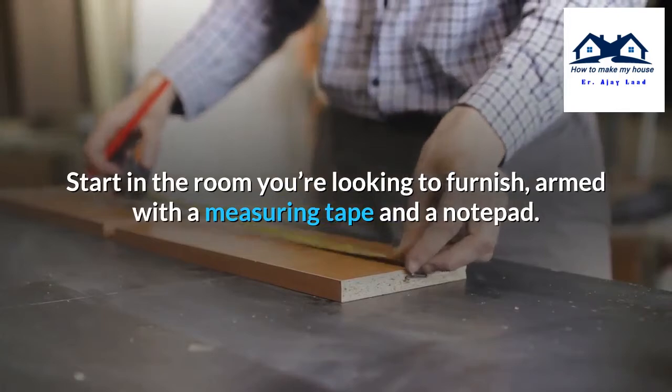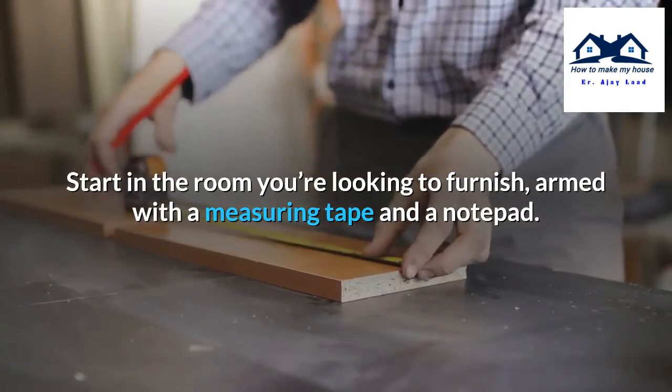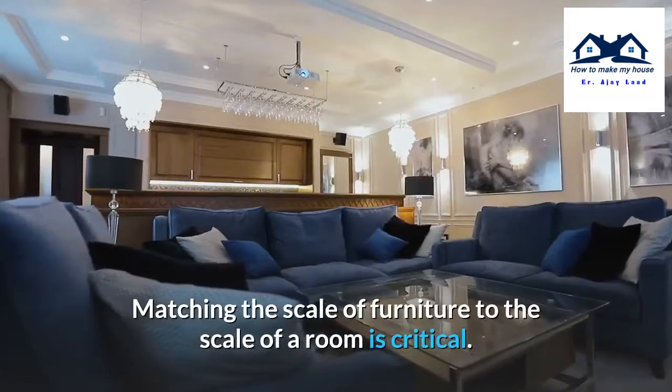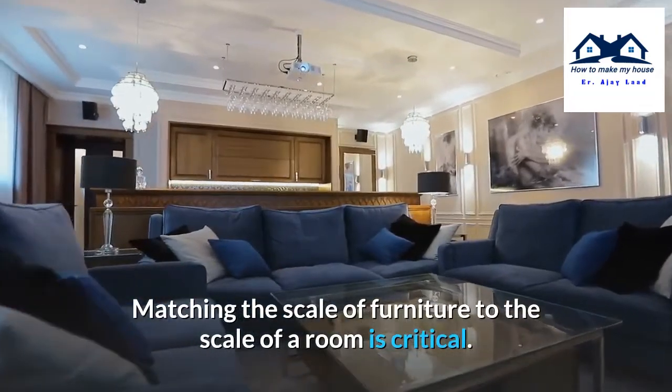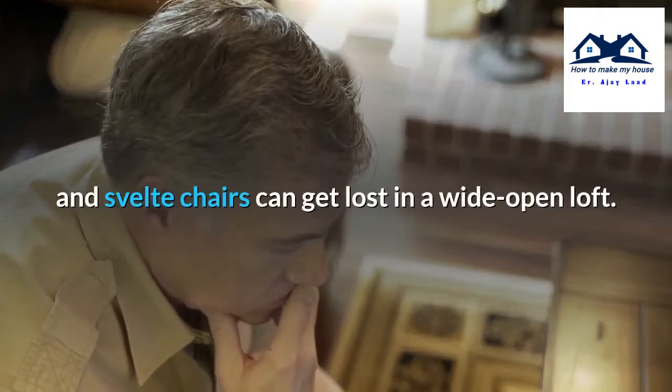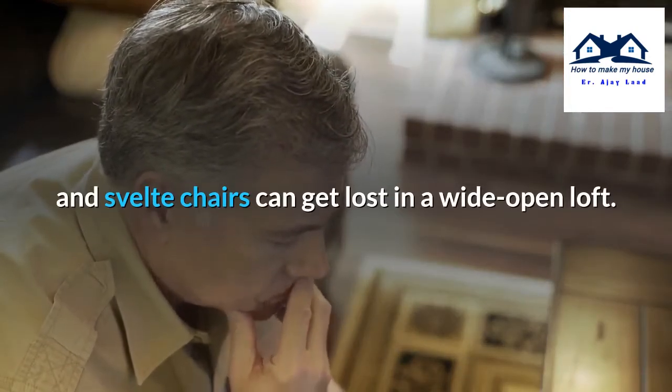Start in the room you're looking to furnish, armed with a measuring tape and a notepad. Know your measurements. Matching the scale of furniture to the scale of a room is critical. A deep sectional sofa can easily overpower a small room, and svelte chairs can get lost in a wide open loft.